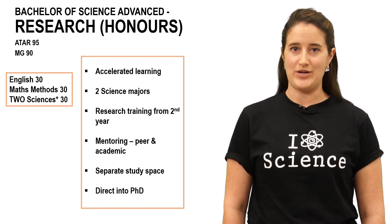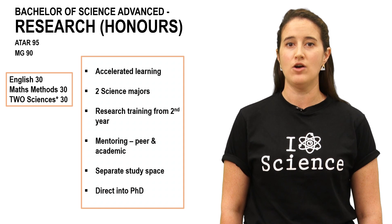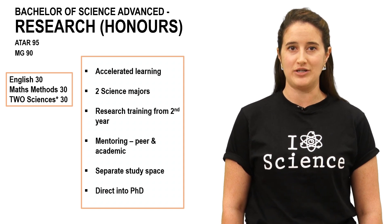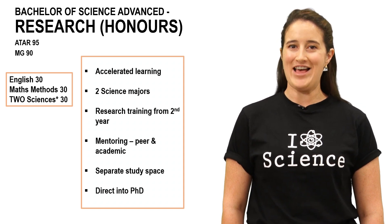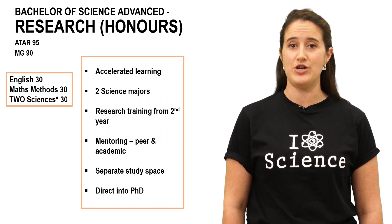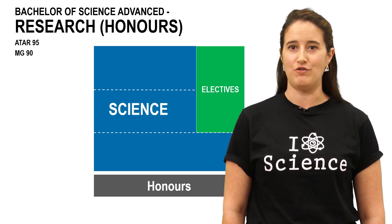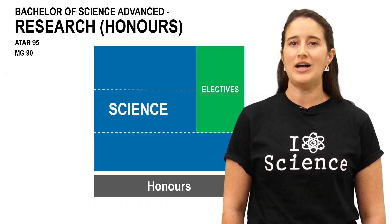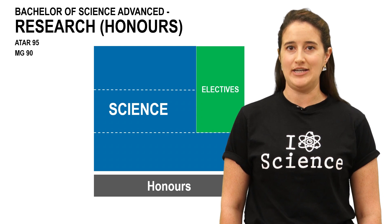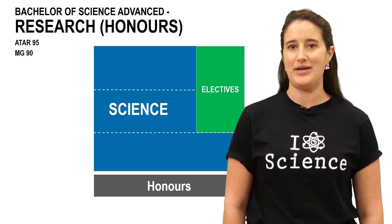The Bachelor of Science Advanced Research is perfect for students who think they might want to head into a research career or focus on a particular area of interest. If you're already advanced in your studies, you can choose to take higher level units and accelerate your learning — this means you might be studying second and third year subjects in your first year. You'll undertake research training from your second year, and you can use your fourth year honours thesis as a potential pathway to a PhD.